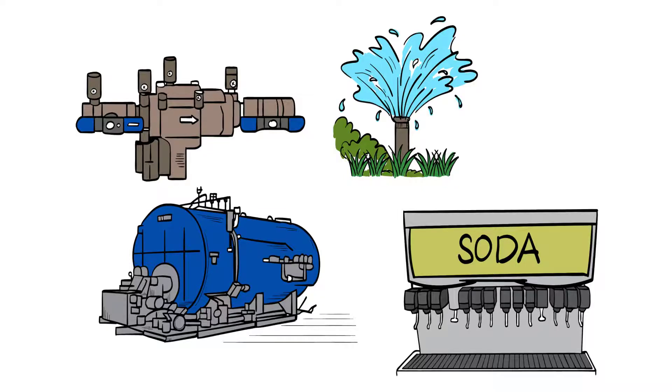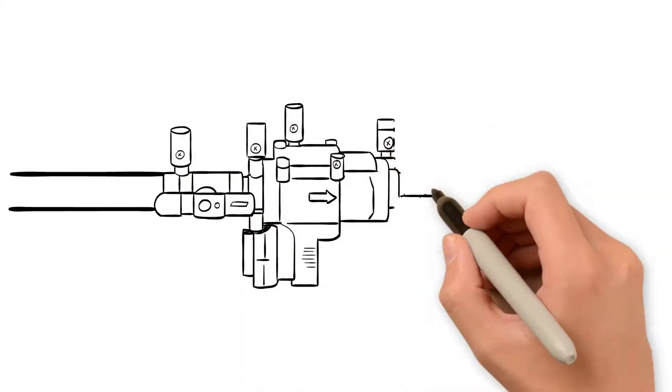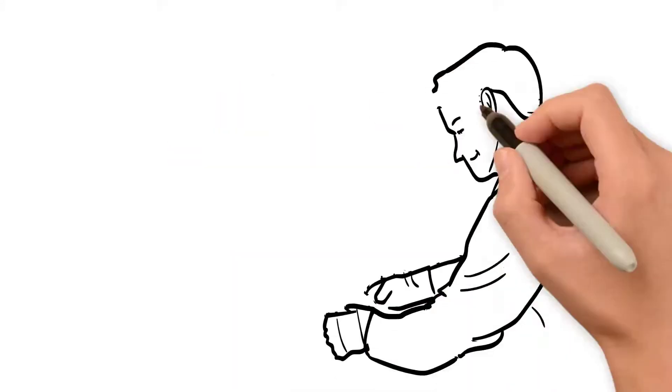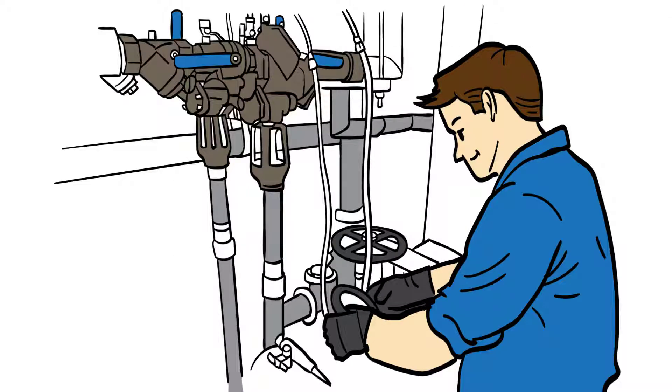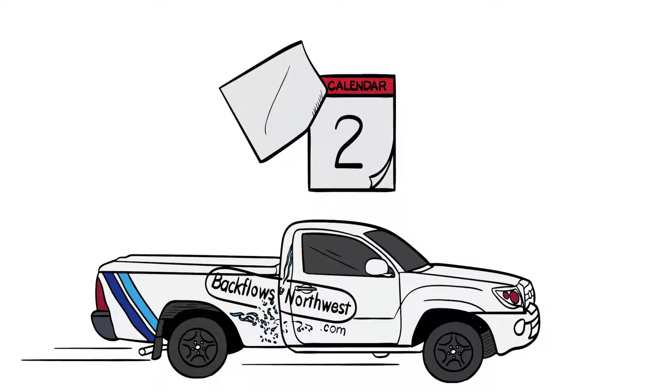So what exactly is a backflow preventer? A backflow preventer assembly is a device that stops contaminated water from entering your clean water. To ensure that these assemblies keep protecting our water systems, the Department of Health and your local water department will remind you to have these devices tested by a licensed professional every year.